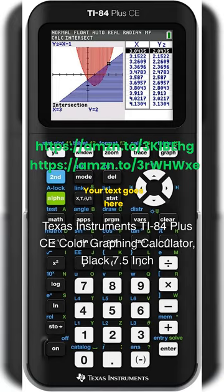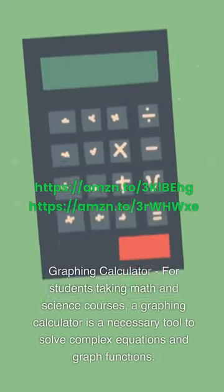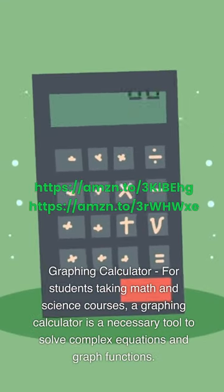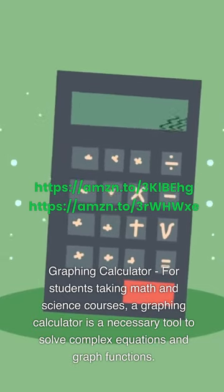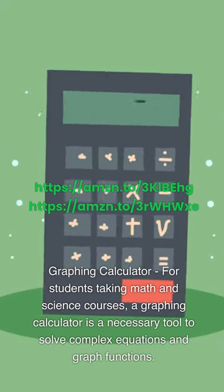Texas Instruments TI-84 Plus CE Color Graphing Calculator, 7.5-inch, for students taking math and science courses. A graphing calculator is a necessary tool to solve complex equations and graph functions.